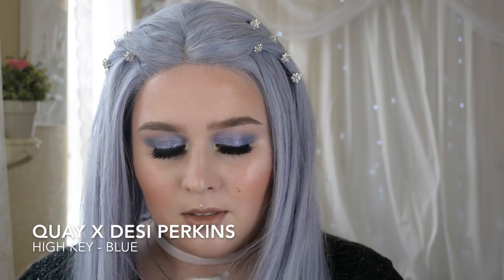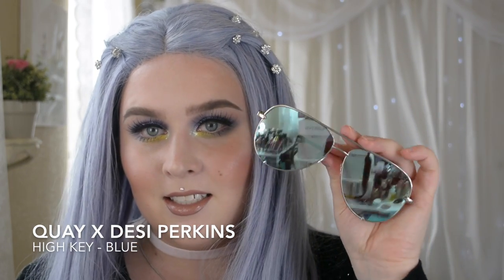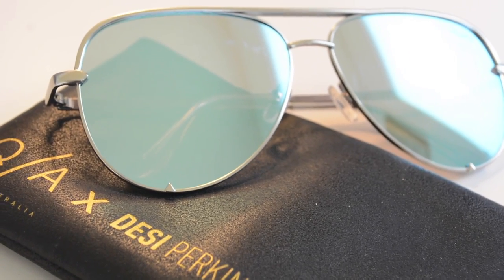I also got sunglasses — the Desi and Key collaboration called High Key in blue. I love them. I have a huge head and they fit me perfectly and still look really good on my face. They don't look as enormous as they do on smaller faces but they still flatter very nicely. I love the fact that they're flat aviators. I got on that bandwagon — no shame, I love them.